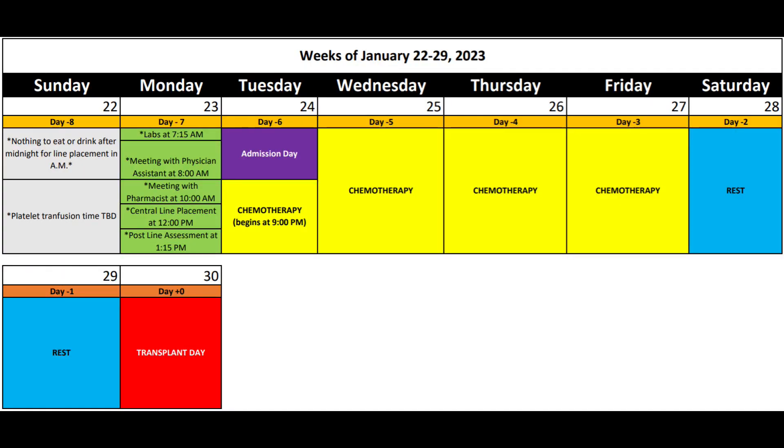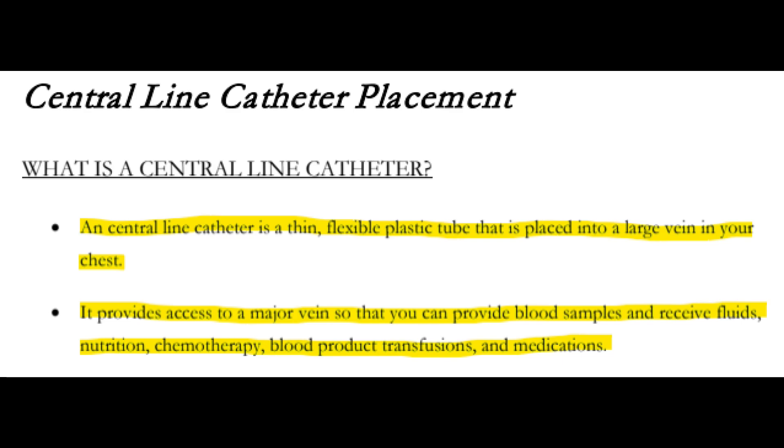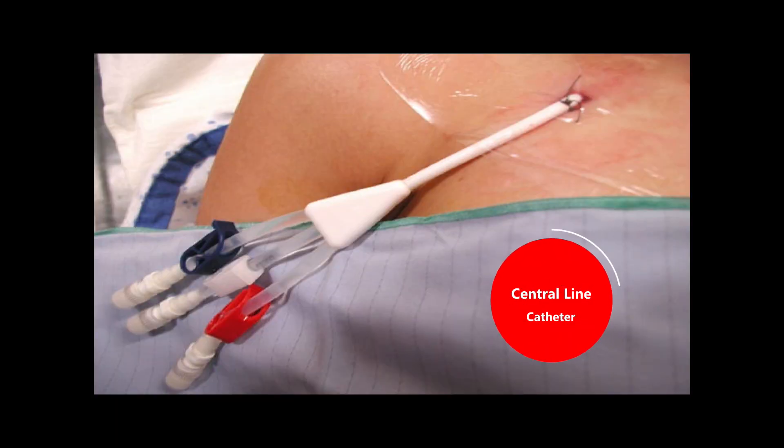Here you can see a visual I've created for the week leading up to my transplant day. The first important date is Monday, January 23rd, highlighted in green — that's when I receive the central line placement at 12 p.m. You're probably asking yourself, what is a central line? According to the Moffitt Cancer Center bone marrow transplant guide, a central line is a thin, flexible plastic tube placed into a large vein in my chest. It provides easy access to a major vein so I can provide blood samples and receive fluids, nutrition, chemo, transfusions, and medications. It's very similar to a port or a PICC line.